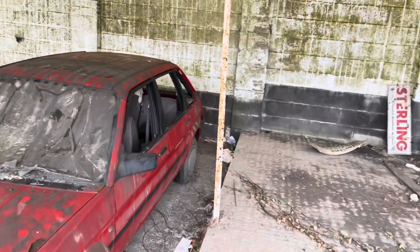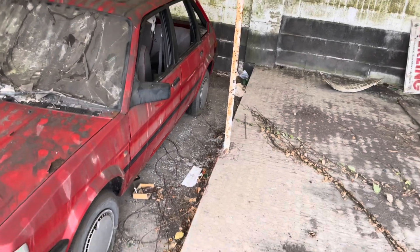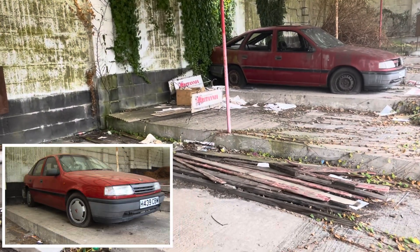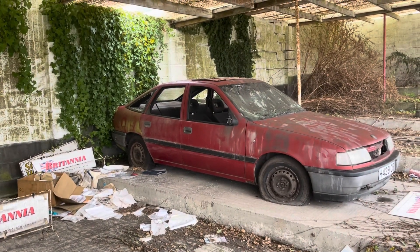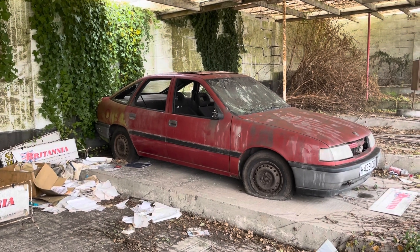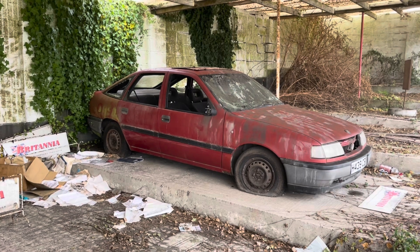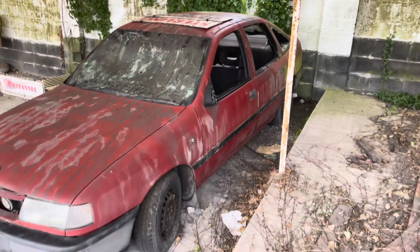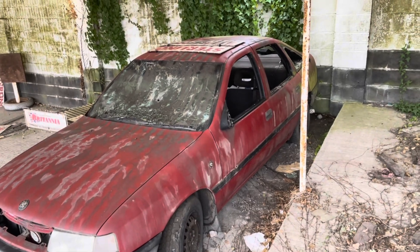It looks like the only window that's still in is the rear one. Very sorry state. I think the Cavalier has fared even worse — that was in pretty good condition at one time but now is looking grim. If memory serves, the windows were pretty intact on that — clearly not now. Also looks like all the wheel trims have been taken away. I'm fairly sure this was fairly complete on some of my last visits. The number plate was complete and is now missing. Same with this one — all the windows have been done in bar the back one, and all the wheel trims have gone.